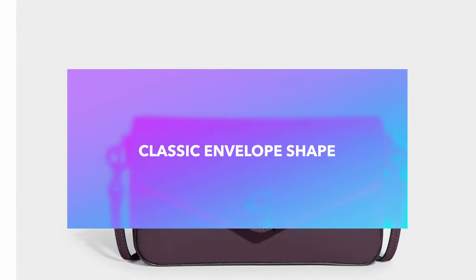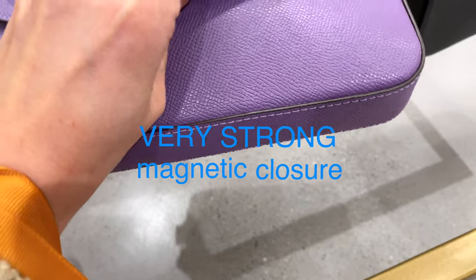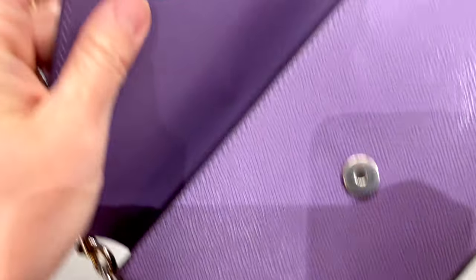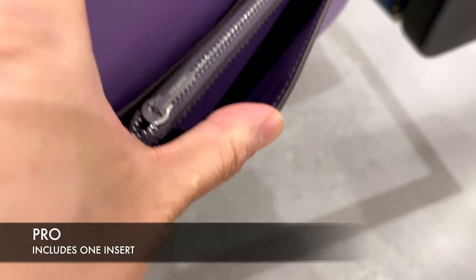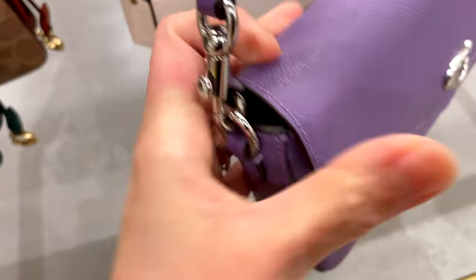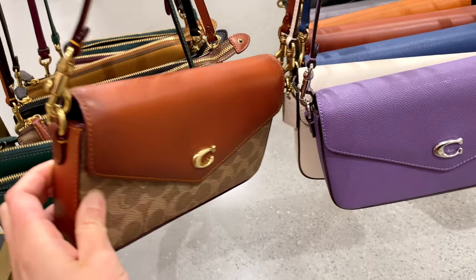This is a great comparison given that the Wren still has the envelope shape similar to the Felice Pochette. Here at the store, you can see this one with silver hardware and violet. It has a very strong magnetic closure, which makes it easier to access compared to the button closure on the Louis Vuitton — that one's a little finicky. You can see it has one zipper insert on the inside, which you can remove if you don't want it taking up space. The leather feels wonderful. It also comes in the chalk color with gold hardware, which is also really beautiful.